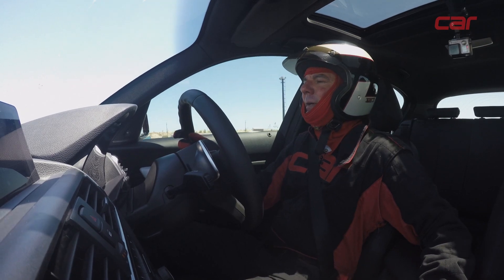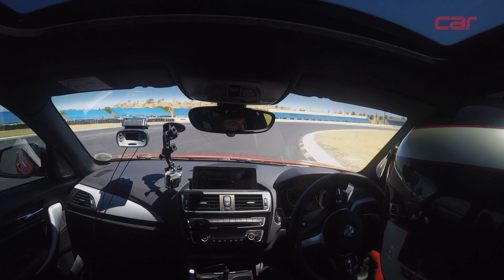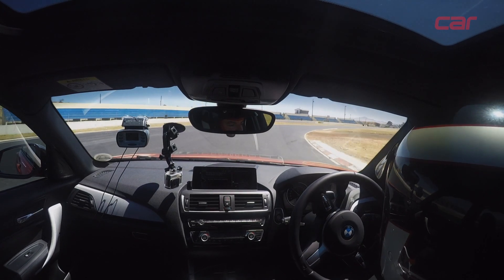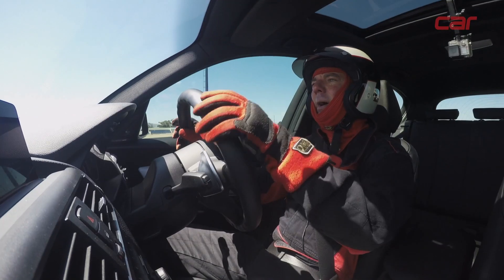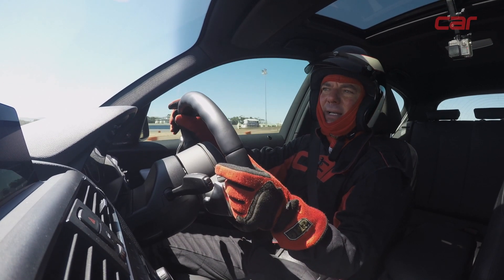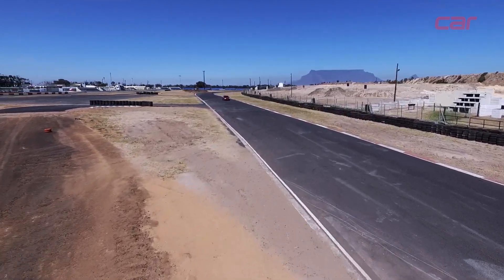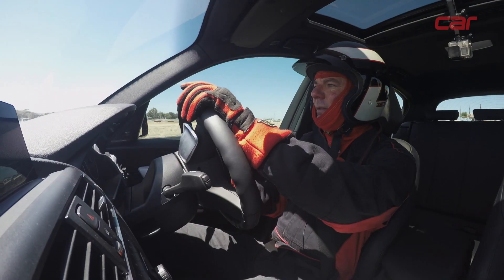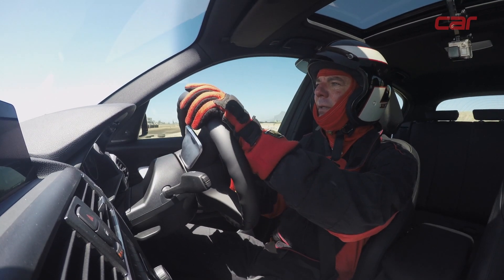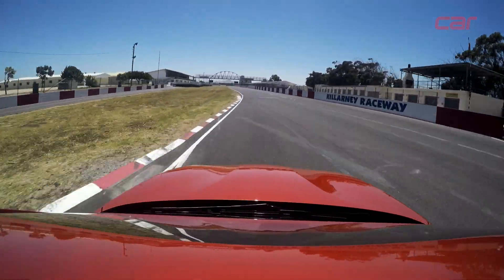A limited-slip diff — LSD — will actually make the two wheels spin at the same speed, which helps the outside wheel put the power down as well. Obviously without an LSD or a locking diff of some kind, you can't really do donuts and drifting, so this car won't be very good at that. I can already feel it's quite a lot softer. We're going to see what lap time it can do — it's extremely hot today.